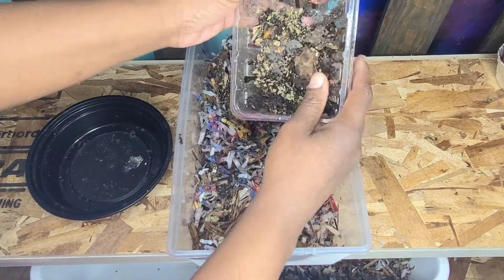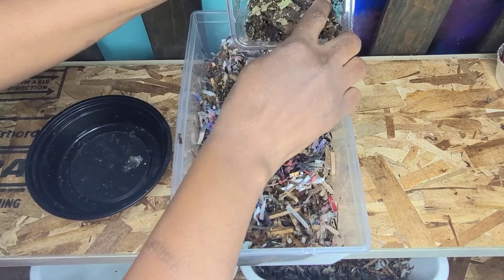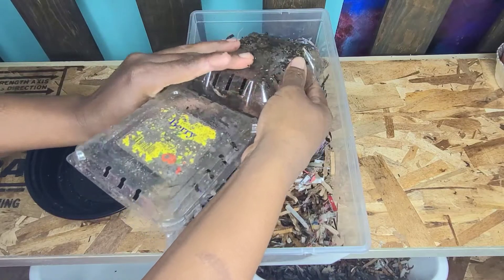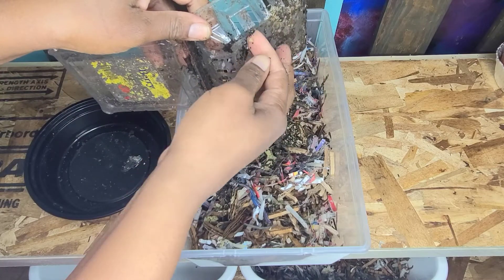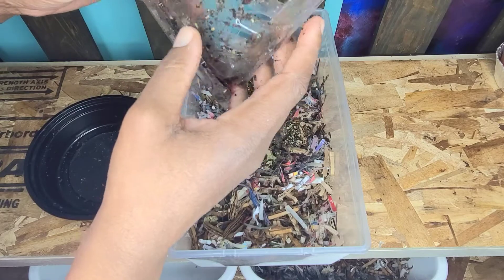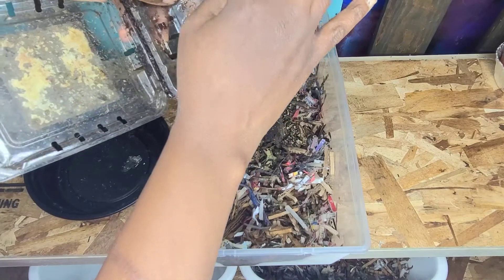I want these worms to stay indoors and reach maturity. When the weather gets warm enough, I will put them back outside — or at least into the garage with the other worms. But for now they're going to stay in here so they can do their thing without slowing down, and I'm going to be doing my best to fatten these guys up.